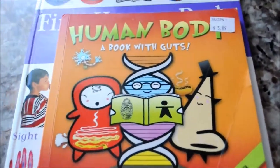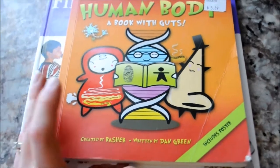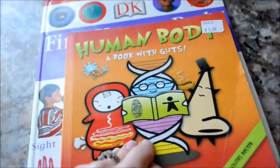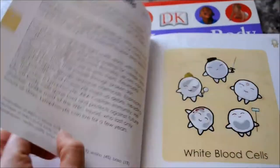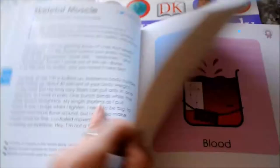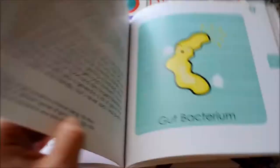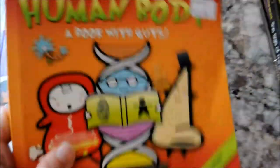We are doing Human Body, so I bought this Basher Science book about the Human Body. It's really fun with little tidbits of information. It's pretty detailed actually, and I like the illustrations. One of the other homeschool moms had a couple of these for us to look at at our co-op meeting, and I loved it, so I picked that up.